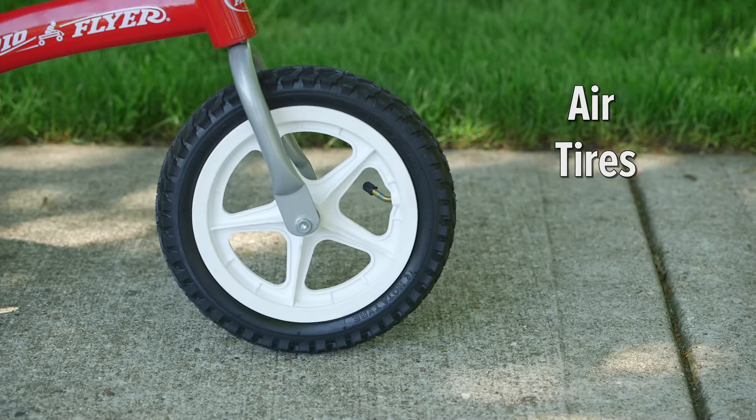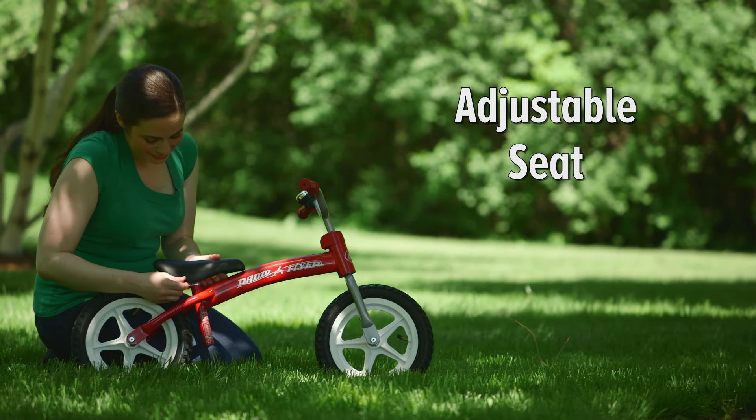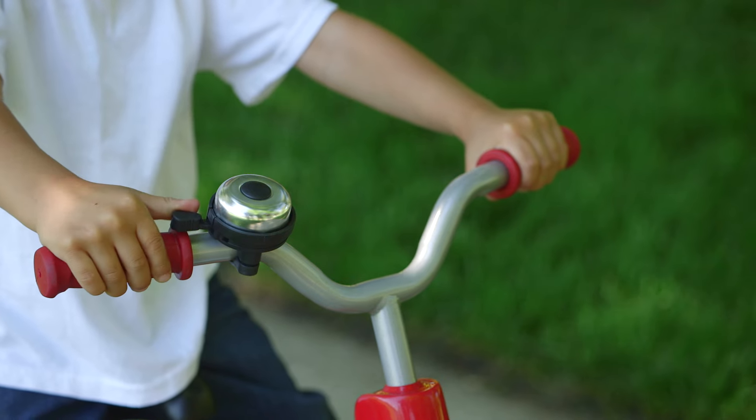The rugged air tires provide a smooth ride over cracks and bumps. The solid steel frame and easy adjust seat provide years of riding. There's even a classic bell for extra fun.